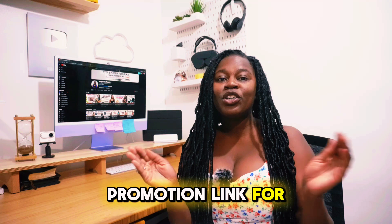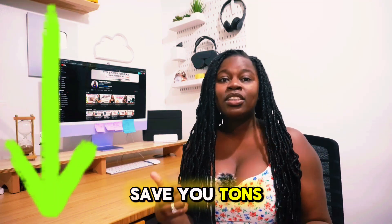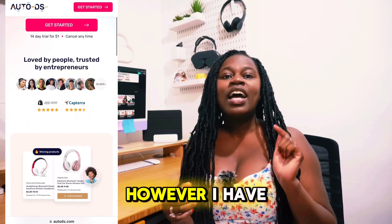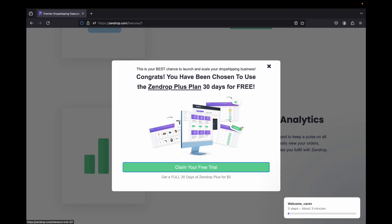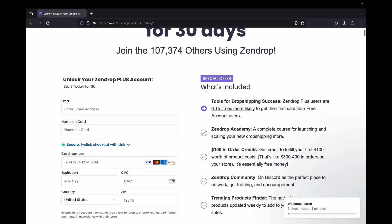If you want to get started with either one of these tools, I have a promotion link for you down below in my description that can actually save you tons of money. So usually for AutoDS, there is a 14-day trial for $1. However, I have got a special deal that you can use to get 30 days completely for free. And Zendrop also offers a 30-day free trial. You can claim these trials with the link down below in my description.